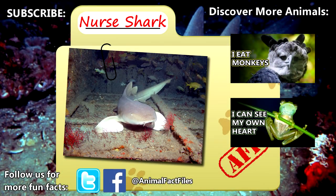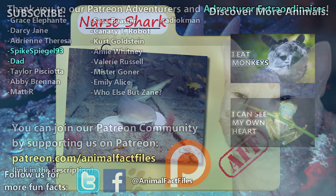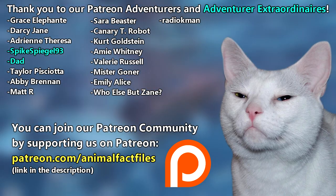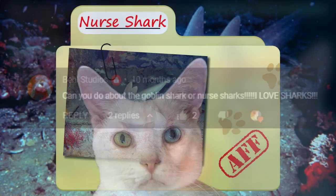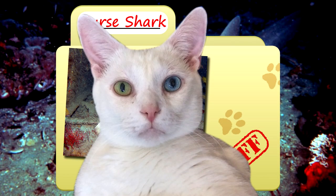For more facts on nurse sharks, check out the links below. Give a thumbs up if you learned something new today. Thank you to our patrons — SpikeSpiegel93, Dad, and everyone else for their support of this channel, and thank you to these viewers for today's request. Thank you for watching Animal Fact Files.